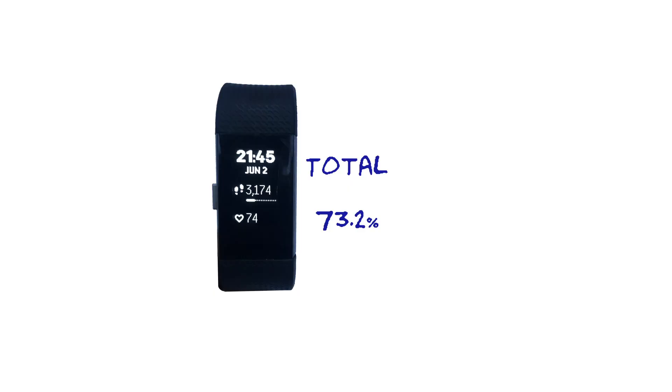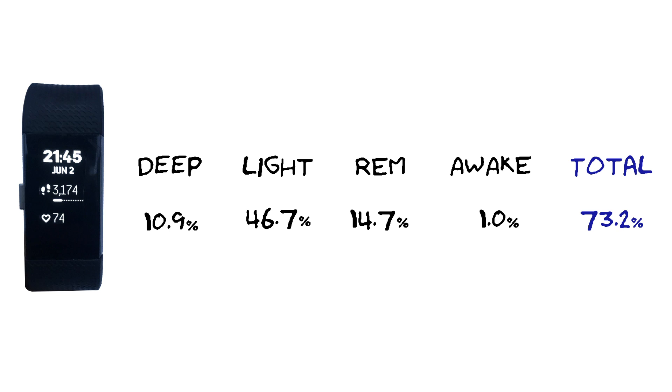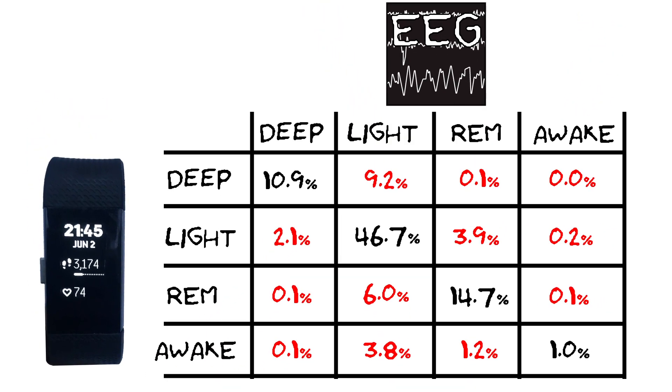For the last analysis, I want to see over all nights what the Fitbit got wrong and which sleep stages it got confused. In total, the Fitbit predicted 73.2% of my night correctly: 10.9% was correctly predicted deep sleep, 46.7% correctly predicted light sleep, 14.7% correctly predicted REM sleep, and 1% correctly predicted awake. To break down the errors, we'll use what's called a confusion matrix. On the left are the Fitbit's predictions; on top are the EEG monitor's predictions. The diagonal shows where they agreed — what the Fitbit got correct — and everything in red off the diagonal is what the Fitbit got wrong.